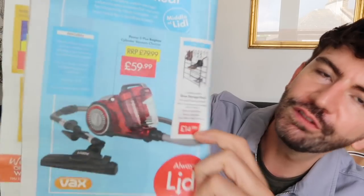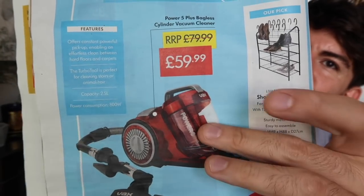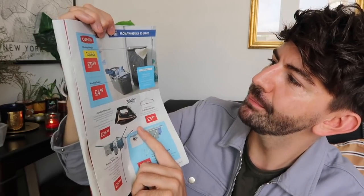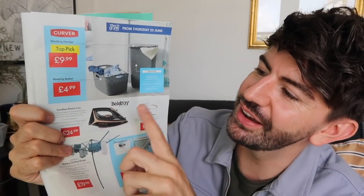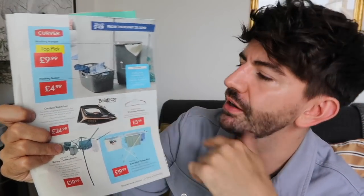They've got a shoe storage rack for £14.99 which looks like it'd fit quite a lot of pairs. There's also a bagless vacuum cleaner for £59.99 — 800 watts and 2.5 litre capacity, described as perfect for stairs and animal hair, so maybe a smaller model. There's a washing hamper for £1.99 and a washing basket for £4.99 that's quite nice in grey — because those things can be quite ugly, let's face it.